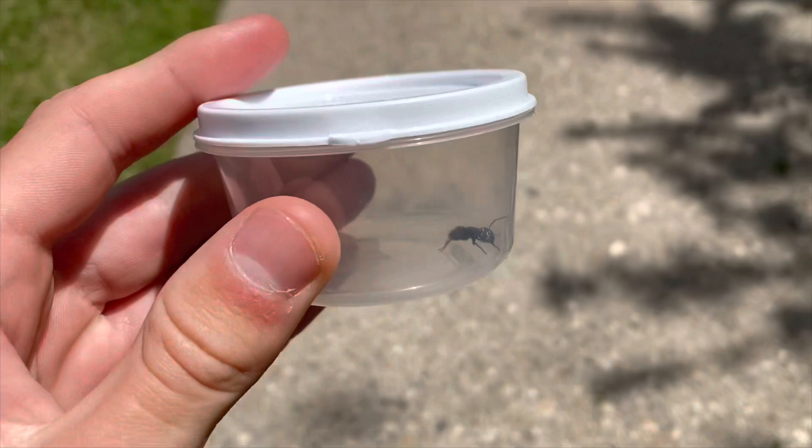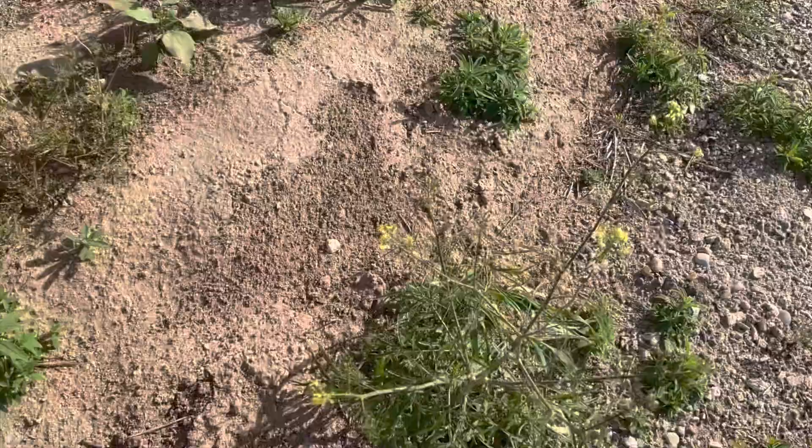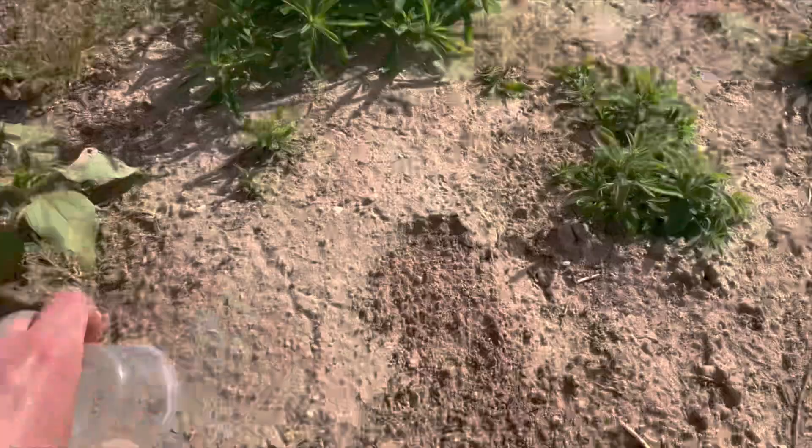My dad just found a western carpenter ant on the ground — something I've been needing to get. Right here there's a velvet ant, but this one is a lot more orange and reddish color. These are like classic velvet ants.